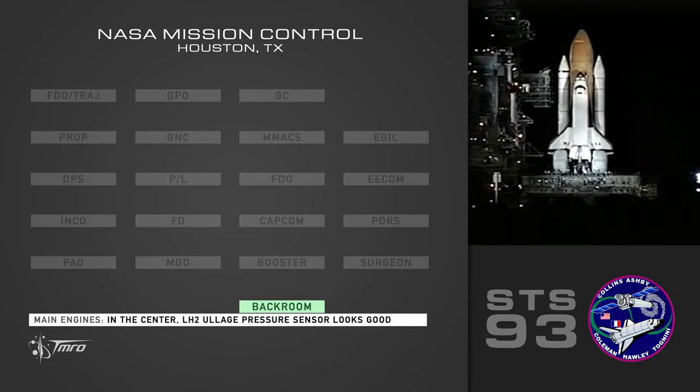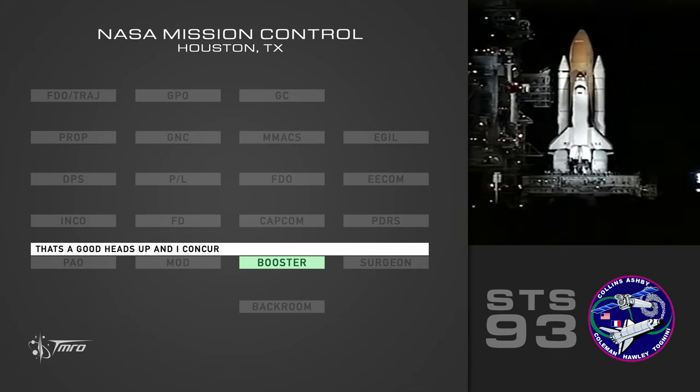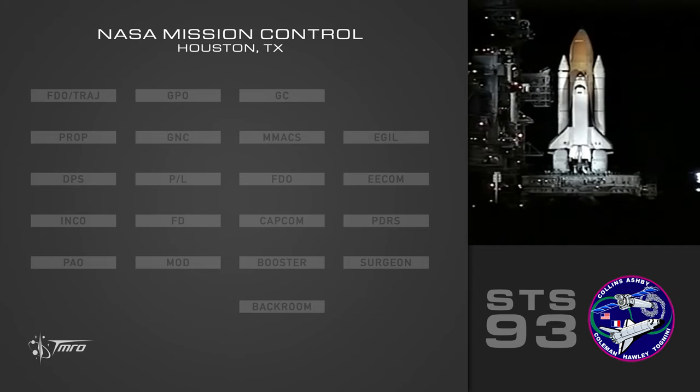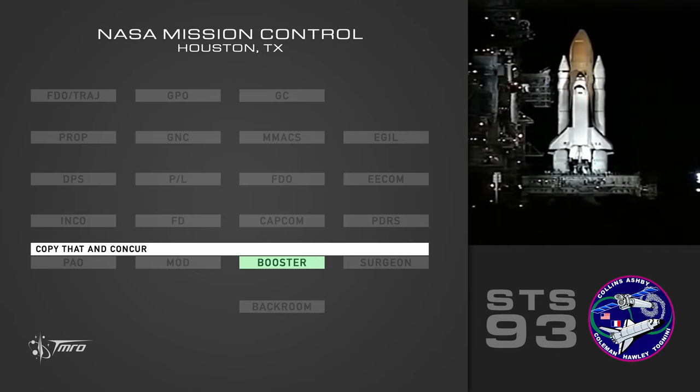Center LH2 pressure sensor looks good. That's a good heads up. And I concur. All the LPFT discharge temperatures look good too. Copy that. And concur.